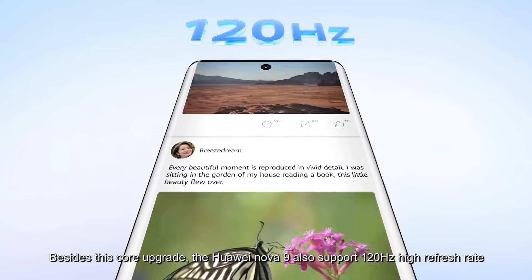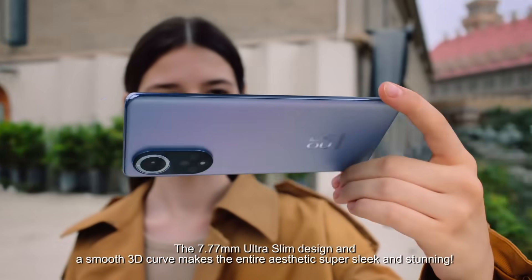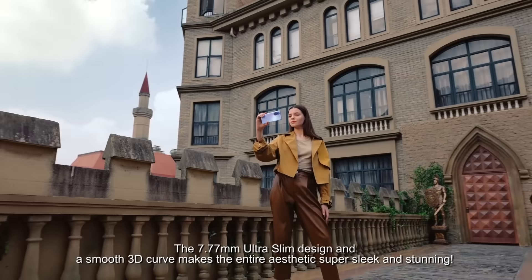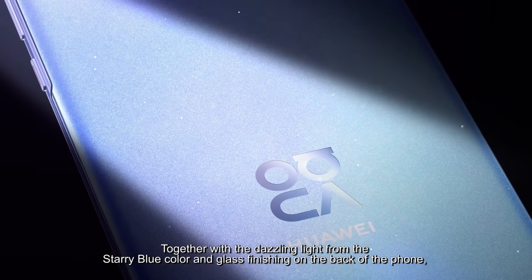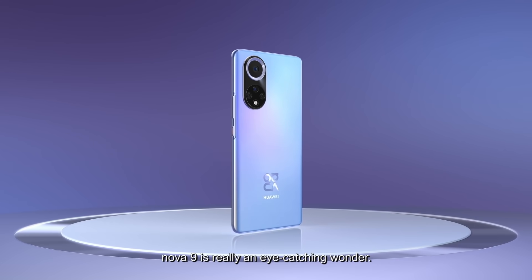Besides this core upgrade, the Huawei Nova 9 also supports 120Hz high refresh rate, the 7.77mm ultra-slim design, and a smooth 3D curve that makes the entire chassis super sleek and stunning. Together with the dazzling light from the starry blue color and glass finishing on the back of the phone, Nova 9 is really an eye-catching wonder.